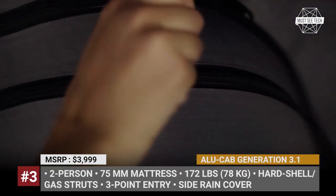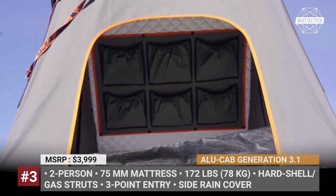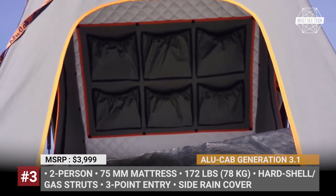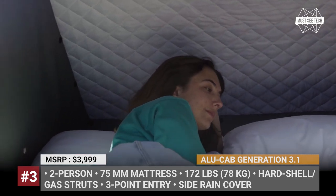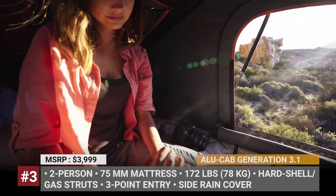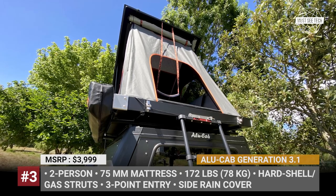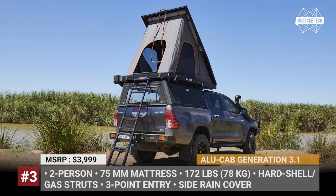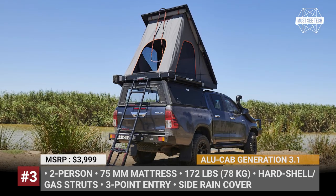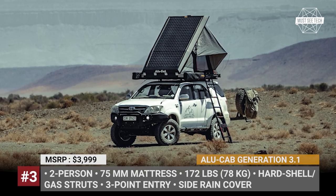The opening is simplified with gas struts, while a door and windows on each side ensure three-point access. Among the new features are a standard side drain cover, spec-built telescopic ladder with rungs, single-zip opening doors, zippable rear awning, raised air vent, and 3D breathable mesh. As before, this two-person Allocab is equipped with a 75mm high-density foam mattress, dual-layer canvas, and internal USB and 12V sockets.